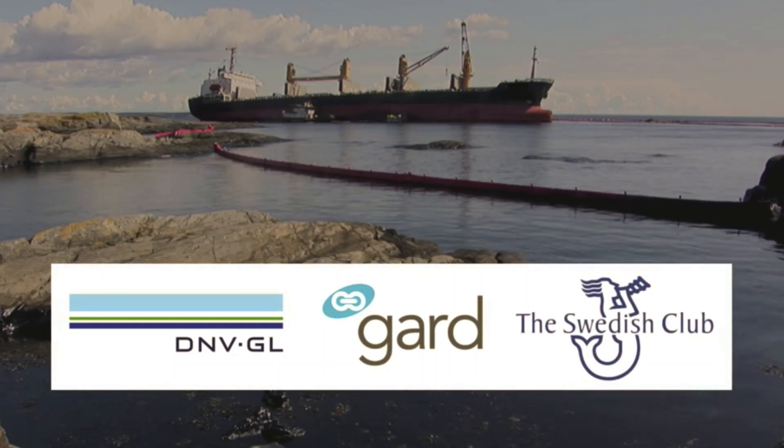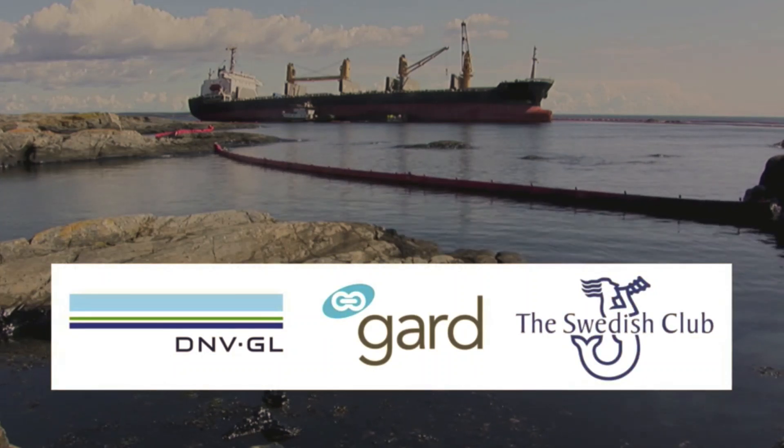DNV GL, Guard, and the Swedish Club want to bring your attention to some essential aspects of anchoring.